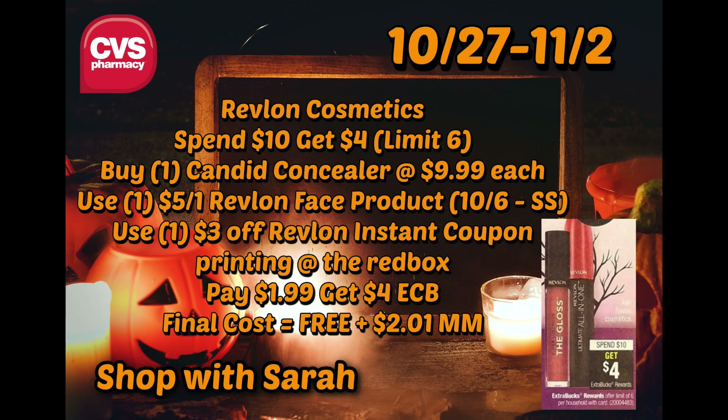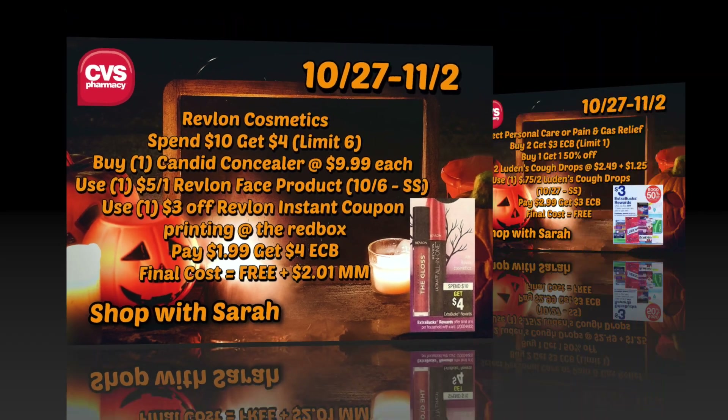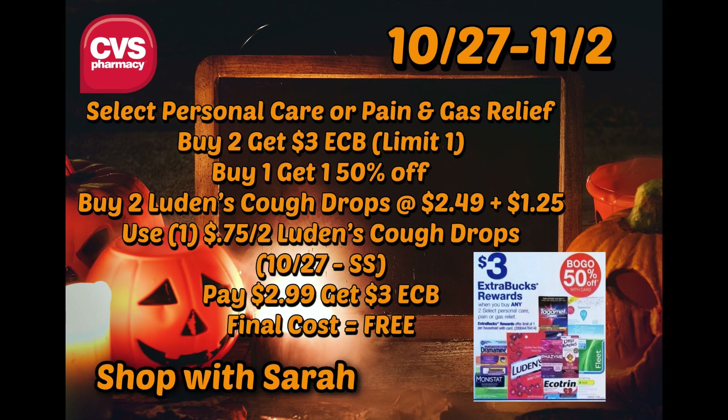If you have so much concealer or Revlon makeup, do this deal anyway and donate it or give it away. As an extreme couponer, you have to do moneymaker deals — that's what helps us save.